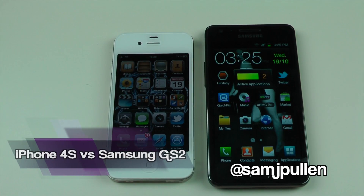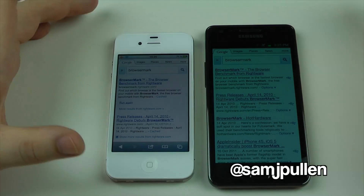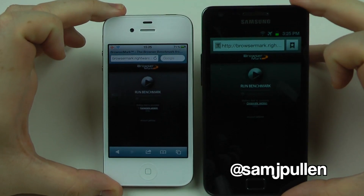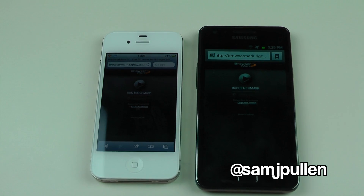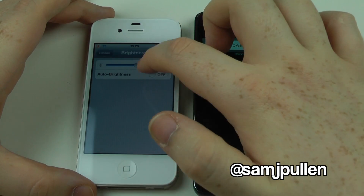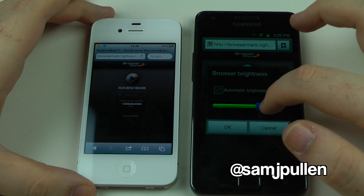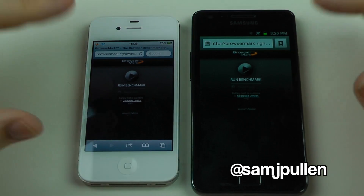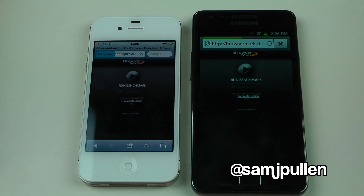Hey everybody, Sam back once again. In this video we're going to be doing browser benchmarking using something called BrowserMark. I've preloaded the website on both browsers, so we're going to go to the test page. I'm going to get a better angle for you, zoom in a little bit, turn up the brightness. We're going to run the benchmark now — one, two, three — and off we go.